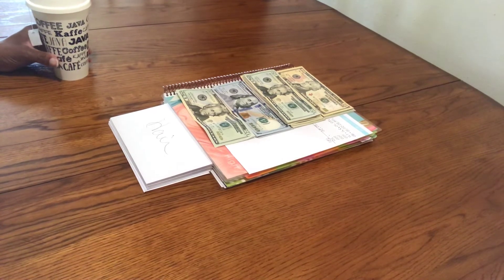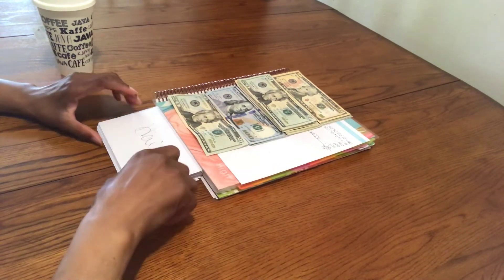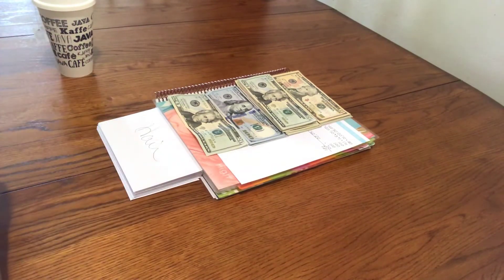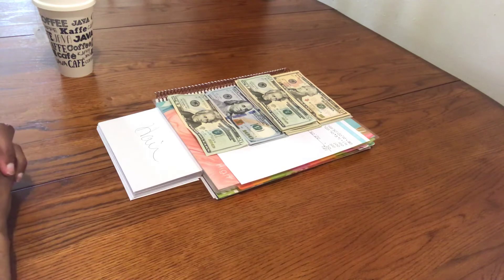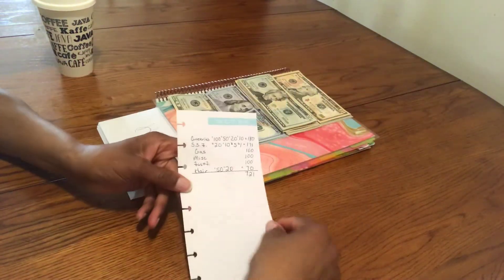Hello, this is Audrey from Different Results. I am here to do a video on my cash envelopes, so if you would like to see the end results, please stick around.